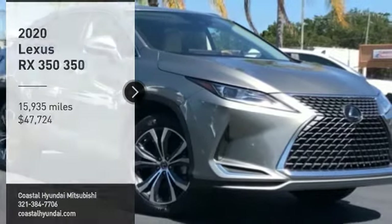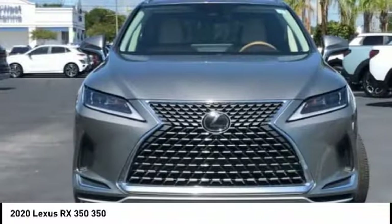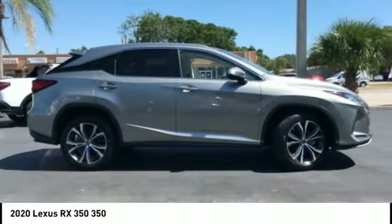Test drive the 2020 RX350. The RX350 offers a driver-inspired design and intuitive technology that puts you in total control of your interior.